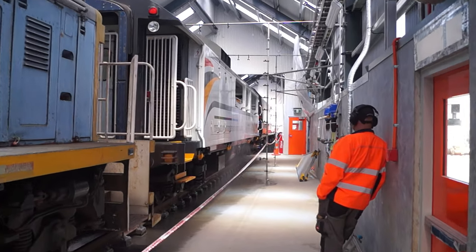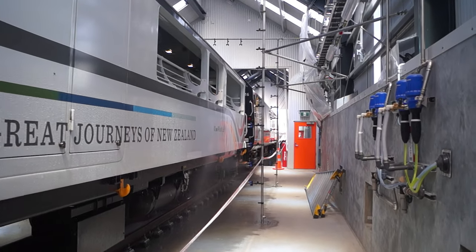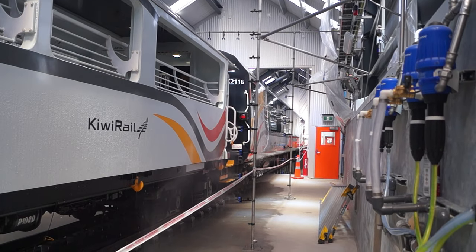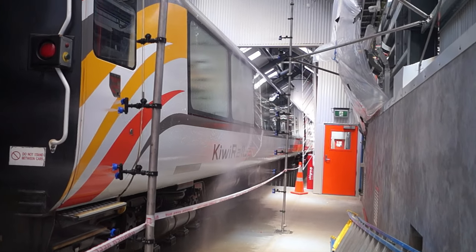In this configuration, we see a locomotive, viewing carriage, then the general carriages. The locomotive is skipped, while the viewing platform receives detergent application, followed by the carriages.